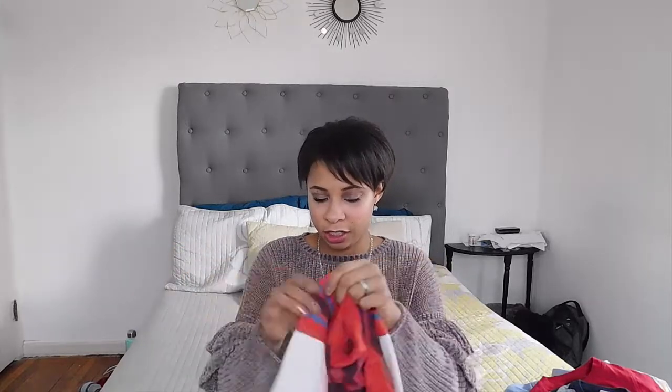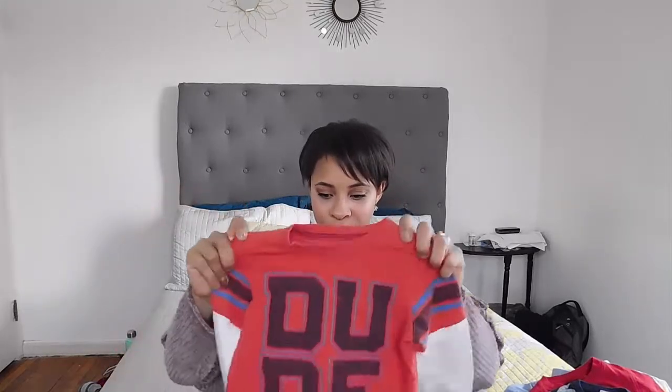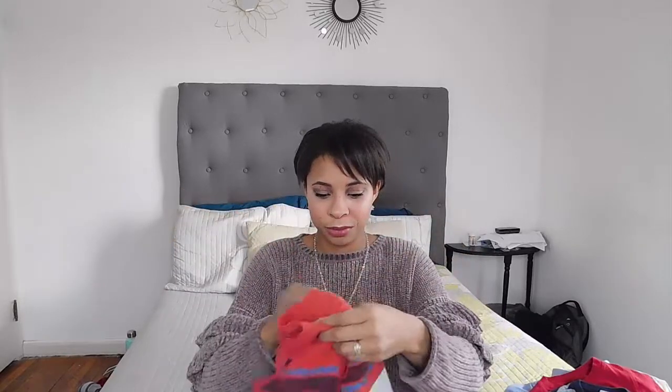Like this one — it's Carter's, 3T. It's this really cute layered-looking long sleeve shirt that looks almost like an athletic shirt with stripes. It has a warm look and it says 'dude.' He's my little dude; I always call him that. I love that it has that layered look, and he looks super cute in it.